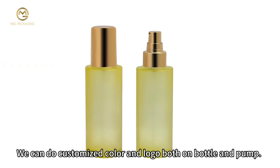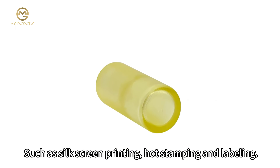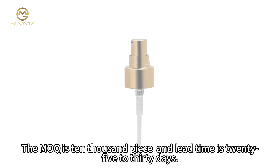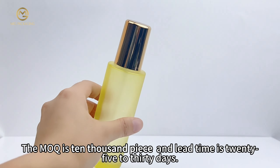The color of the bottle can be customized based on the customer's sample or Pantone number. We can do customized color and logo both on the bottle and pump, such as silkscreen printing, hot stamping, and labeling.